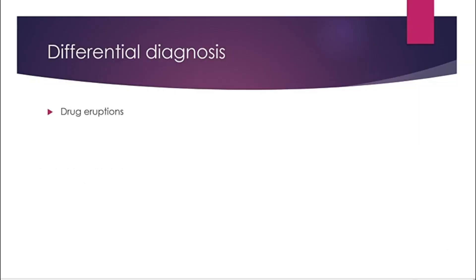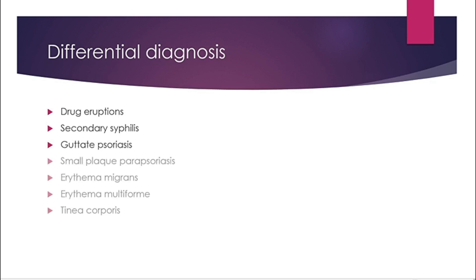Differential diagnosis includes drug eruptions due to captopril or barbiturates, and secondary syphilis — you need serology to differentiate. Also consider guttate psoriasis, where there is no marginal collarette, small plaque parapsoriasis, erythema migrans with secondary lesions, erythema multiforme, and tinea corporis.